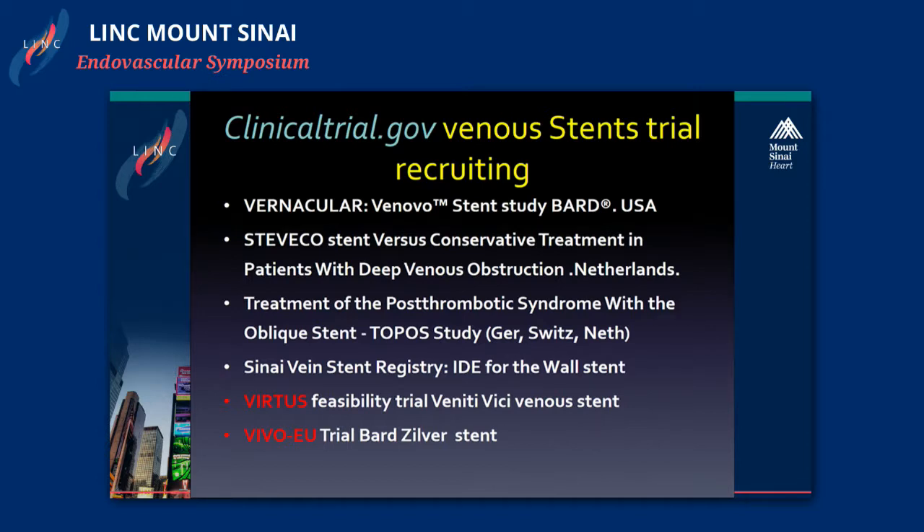The two trials I want to discuss are the Virtuous Trial, which is a feasibility trial for the Veniti VICI Venus stent, and the VIVO-EU trial by Bard Silver Stent. These are two trials that were recently presented in London by investigators Dr. Cabinet, Dr. O'Sullivan, and Dr. Stephen Black.